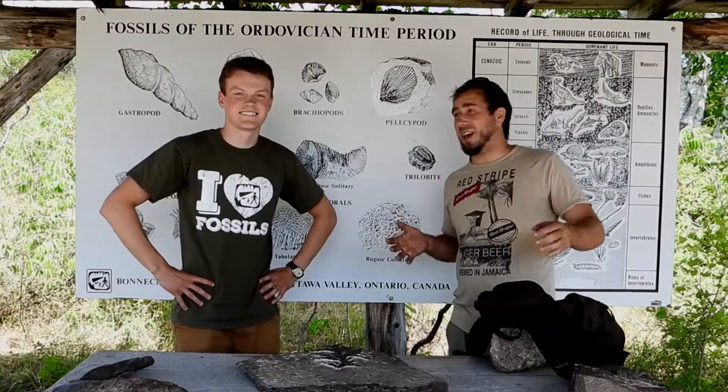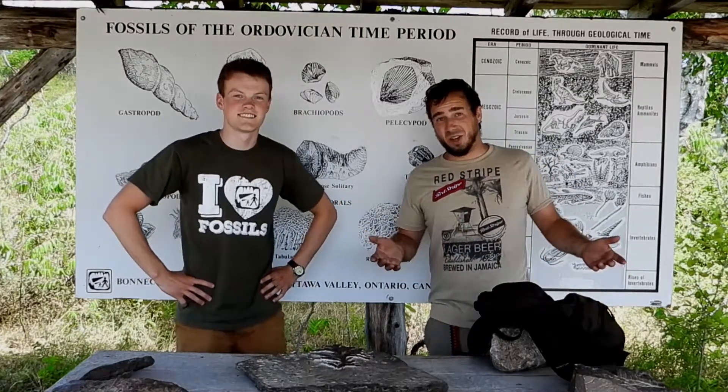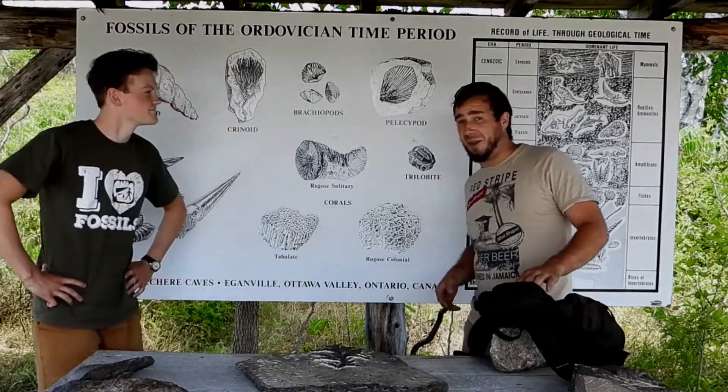Alright guys, I'm here at Bon Shere Caves. I'm joined with Scott, he was my tour guide. I got some fossils here from Manitoulin Island, so I'm hoping that we can check them out. He's got a big extensive board here with all sorts of different things, and we're going to see if we can identify them.